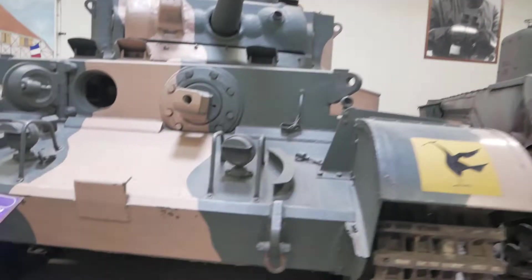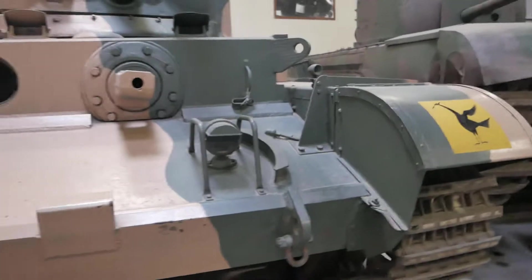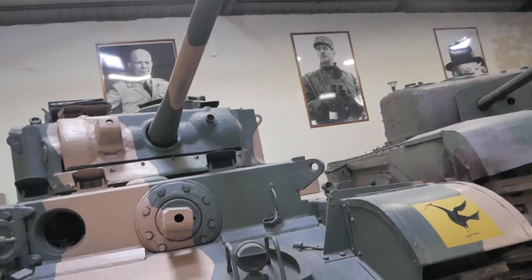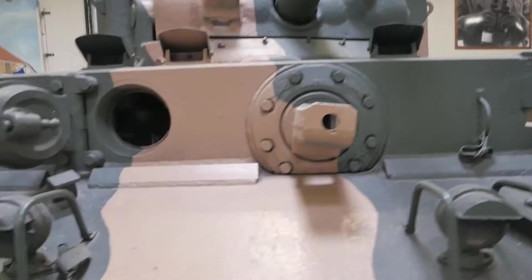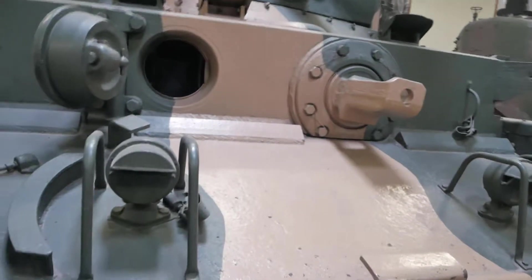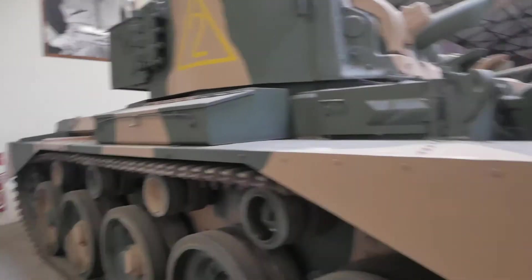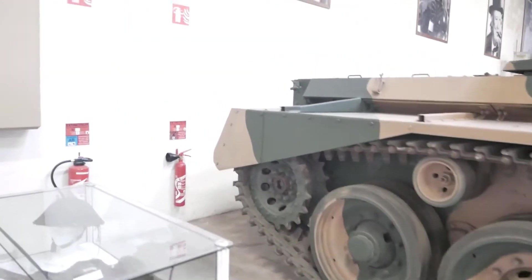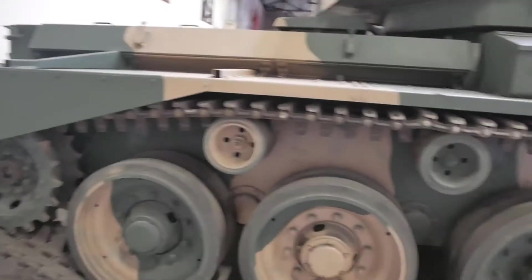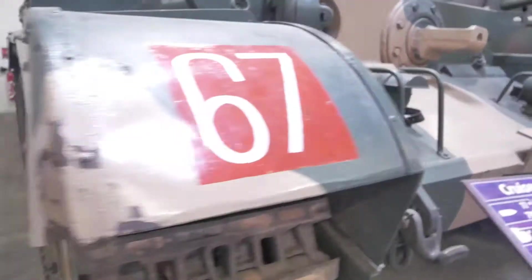So this is Comet. This was a tank that was used on the Victory Parade through Berlin in 1945. 77mm high velocity gun, which is basically a slightly smaller version of the 17-pounder. 100mm frontal armour. Only a few of these saw service actually in World War 2. It was a good tank — I don't know if any actual shots were fired by Comets in World War 2; I know they were sent out for trials and training, trialling in the war.